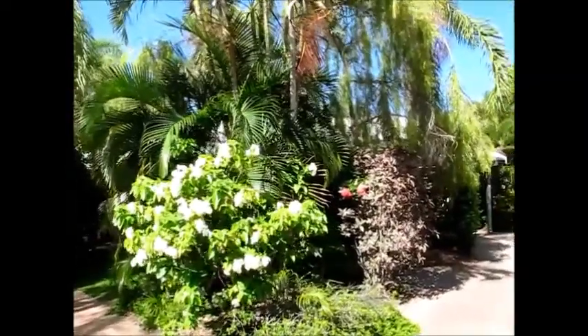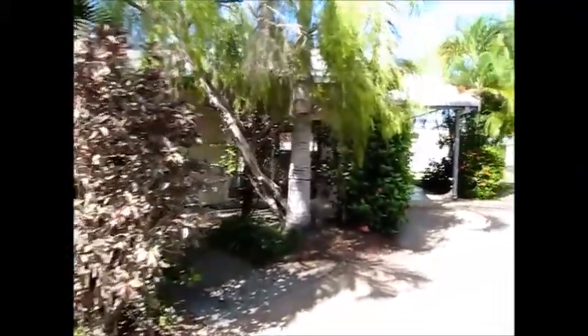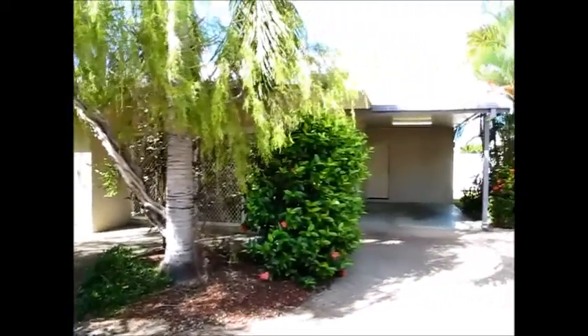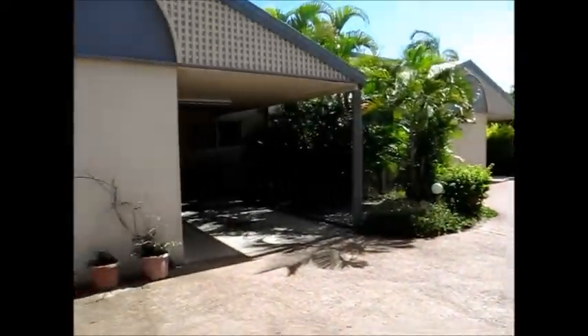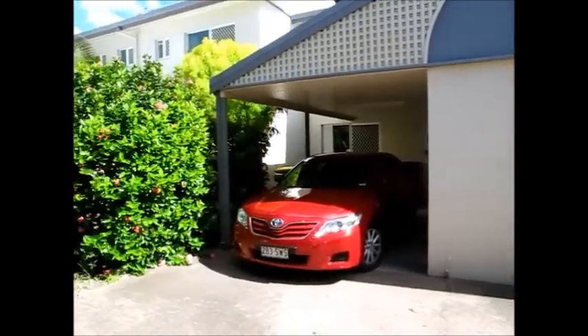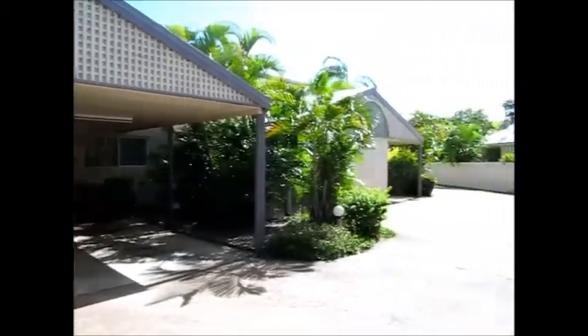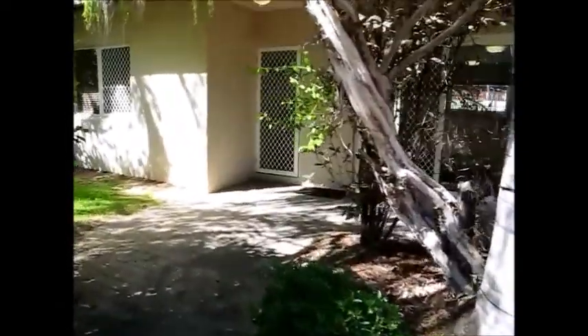Welcome to unit 7/19 Second Avenue in Railway Estate. This is actually a standalone villa that sits in a complex of two-level townhouses, tucked behind the town high school — which is also home to the V8s, so it's certainly centrally located for that weekend.